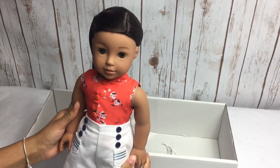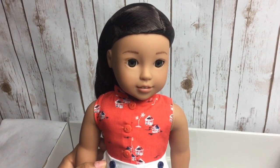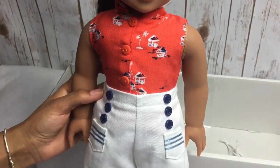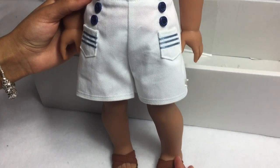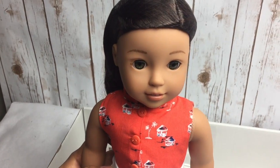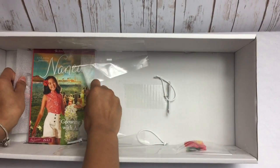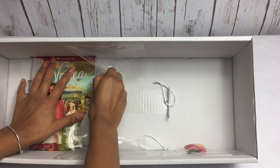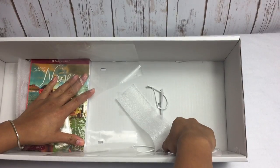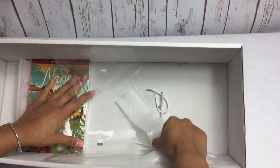And here she is in all her beauty. And of course you can't forget her book or her accessory. The accessory that you get with Nanea is this beautiful orange flower, and I believe it is a hibiscus flower.